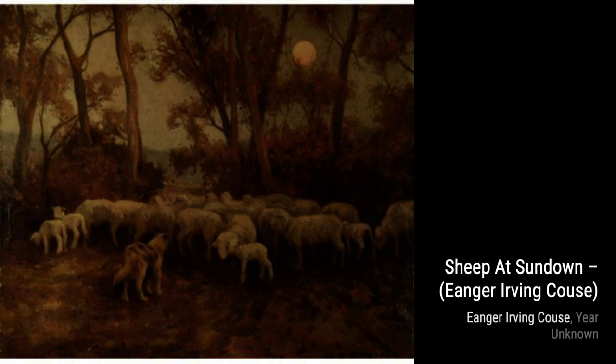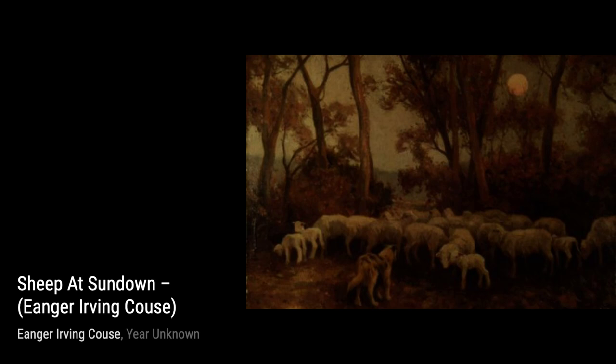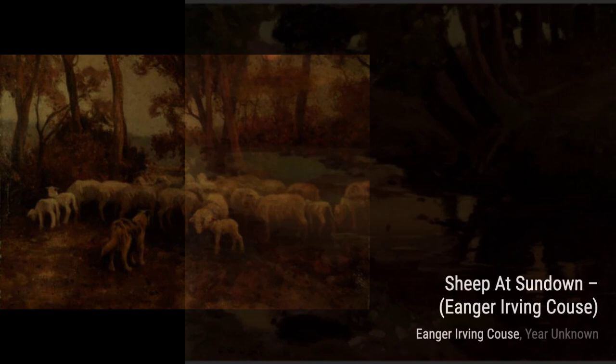Now, let's talk about Sheep at Sundown. This painting captures the warm hues of a sunset, with a flock of sheep peacefully grazing in the fading light — a truly serene and calming scene. In Brook with Wooded Area, Kaus takes us to a peaceful stream surrounded by lush greenery. The reflection of the trees in the water adds a touch of magic to this beautiful landscape.